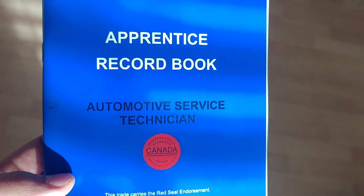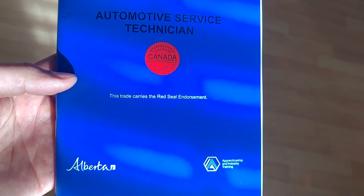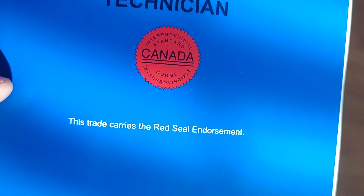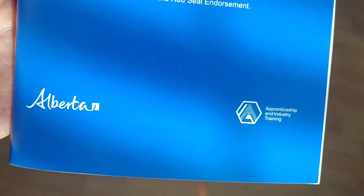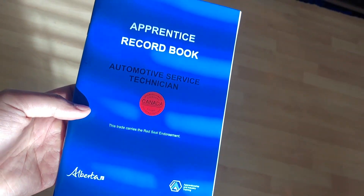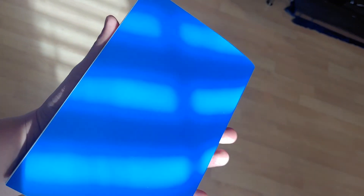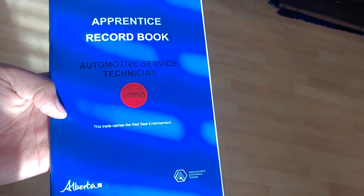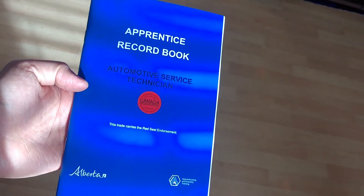In Canada, passing the Red Seal journeyman exam means you're fully recognized as qualified across all provinces, so people will hire you much sooner on the spot than a person without the Red Seal. That's essentially how apprenticeship works in the automotive field, and the process is pretty much the same in America as well.